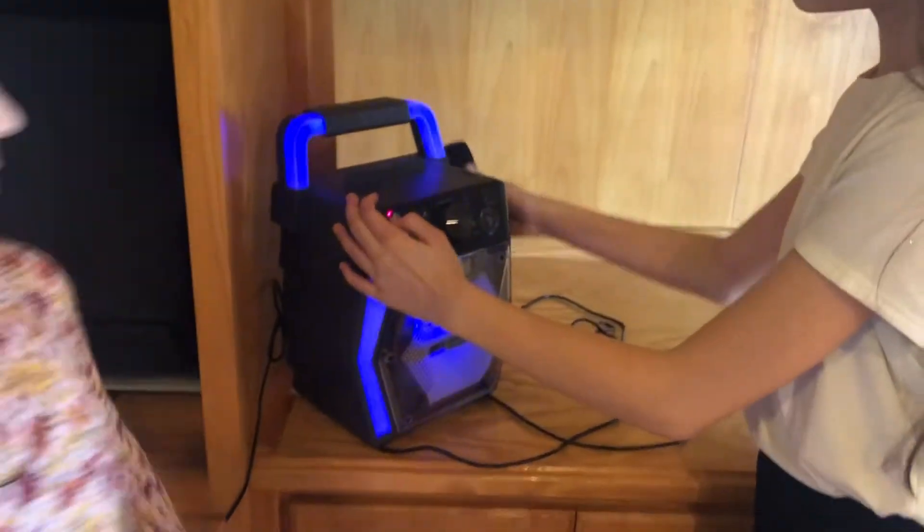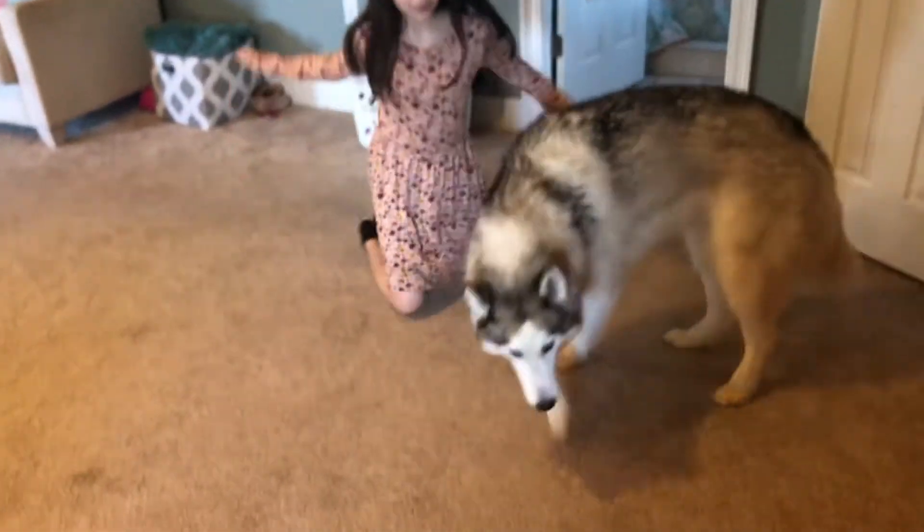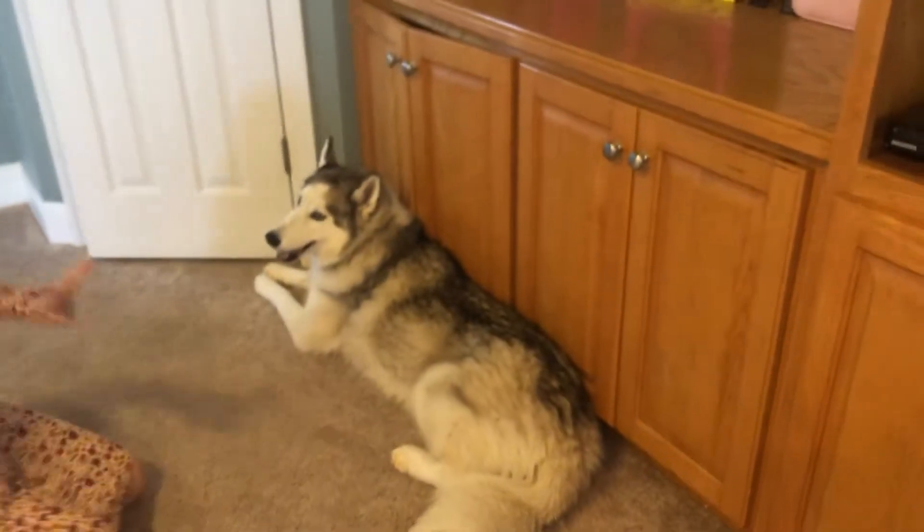This is our karaoke that we all have together — all three of us girls. Tali! That's Tali — Tali's in the corner. Are you bad? You are bad.